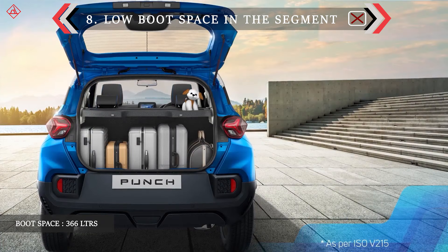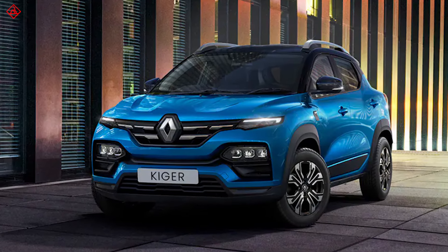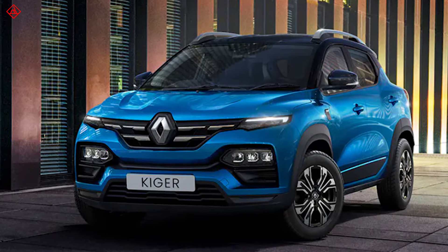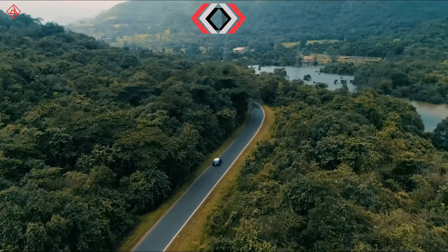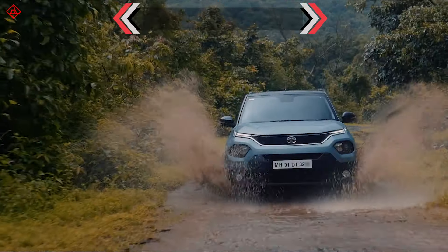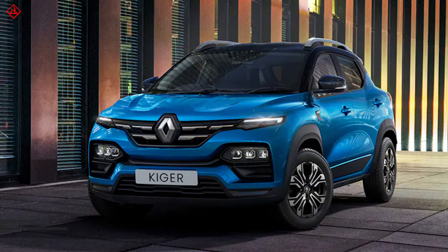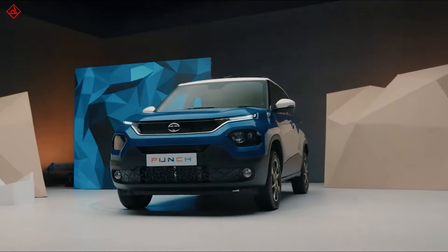The 366 litres of boot space is way too less compared to rivals like the Nissan Magnite and Renault Kiger. The engine is underpowered for this price — 86 bhp is too less, while the Nissan Magnite and Kiger offer 98 bhp.